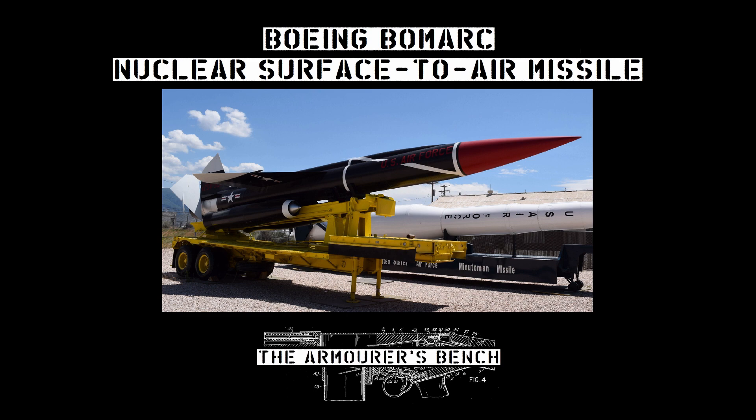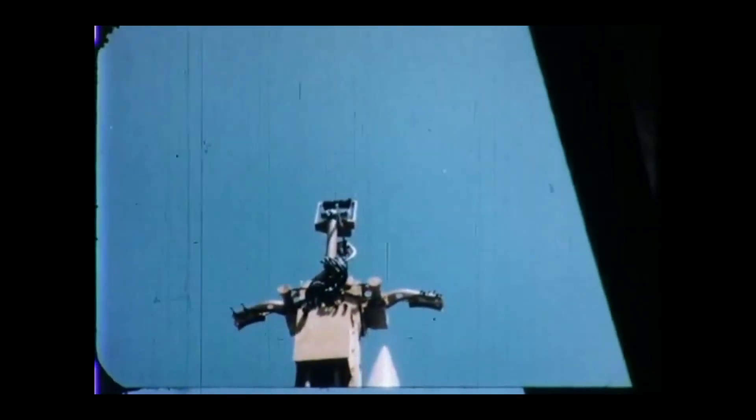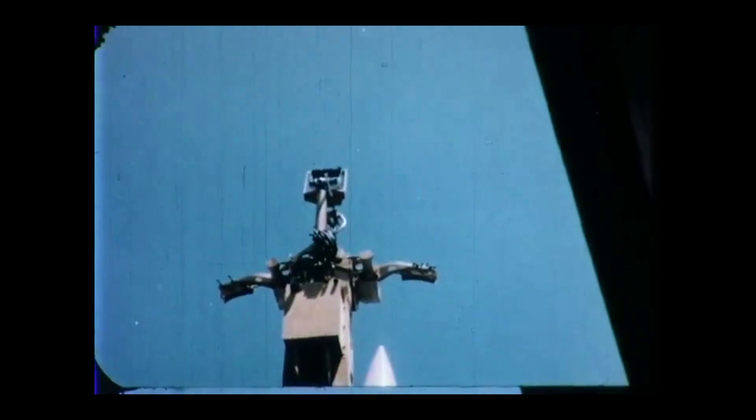Hi guys, welcome to another episode of the Armourer's Bench, my name's Matt. Today we're going to be taking a look at the world's first long-range surface-to-air missile, the BOMARC.